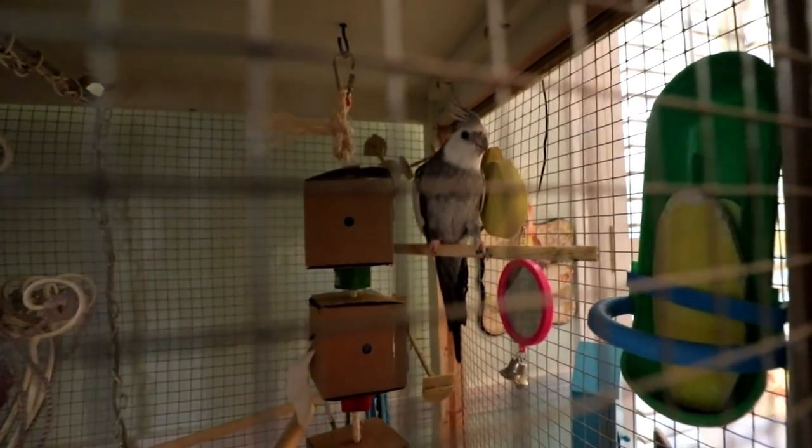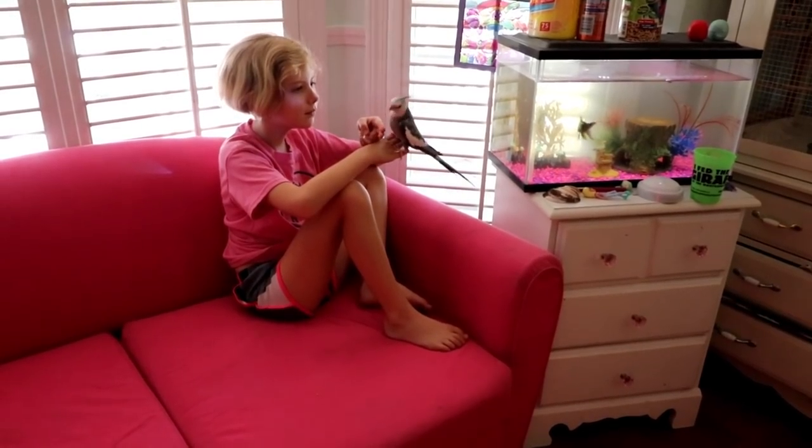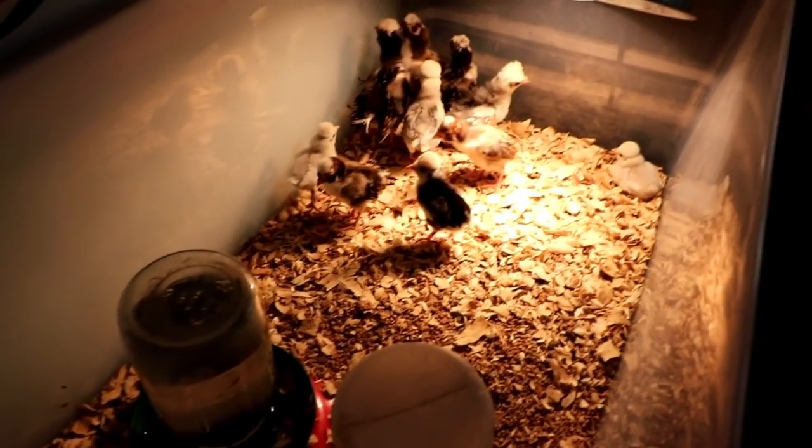Hello, what's up Zert? So we got Polish chicks now. We got five bantams and six standard — eleven total. And we got all different colors.